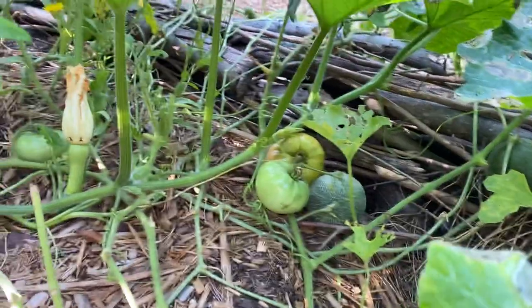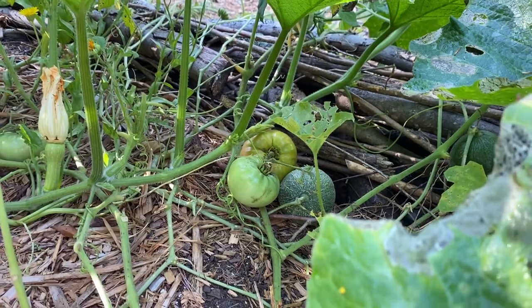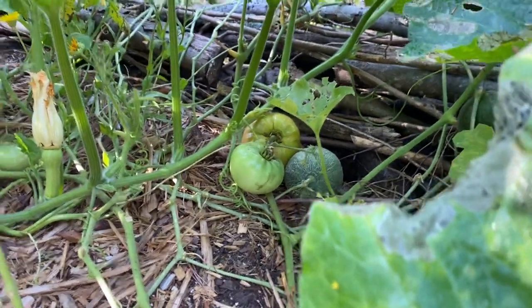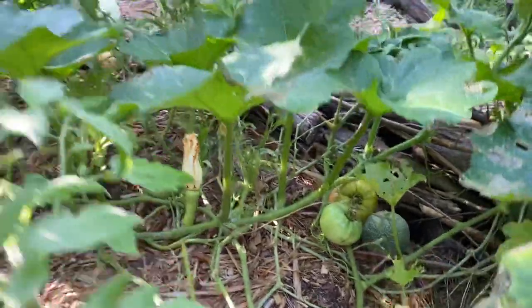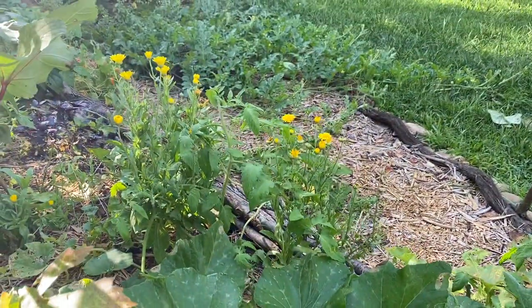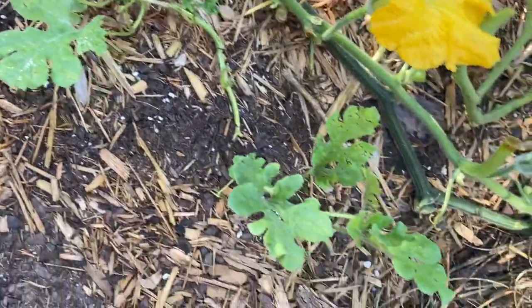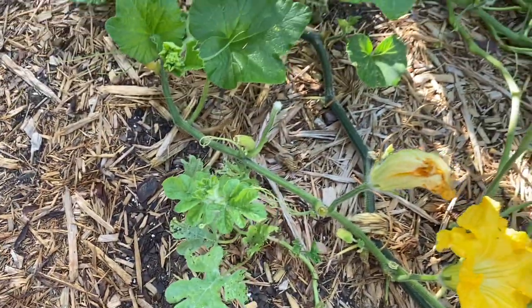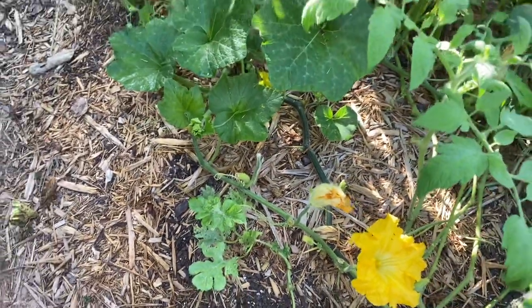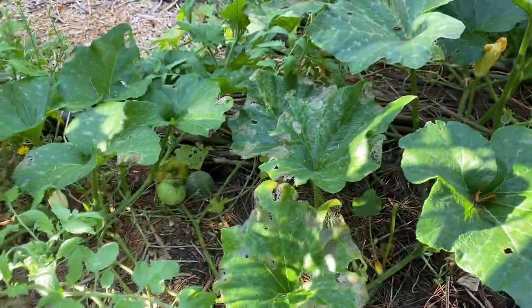In here there's a tomato plant hiding - this is a Biltmore given to me by my neighbor and it's just making its way through all the squash, doing its thing. There's also a Jubilee watermelon, also given to me by my neighbor. When I planted it, it had plenty of sun and room to grow but it got choked up by this very enthusiastic squash.